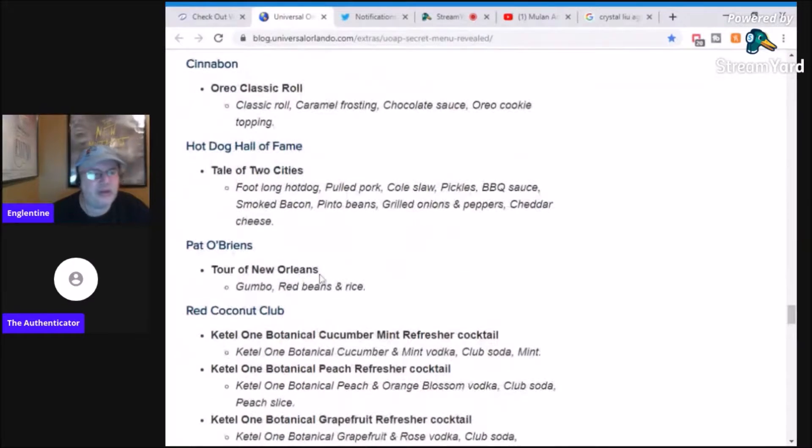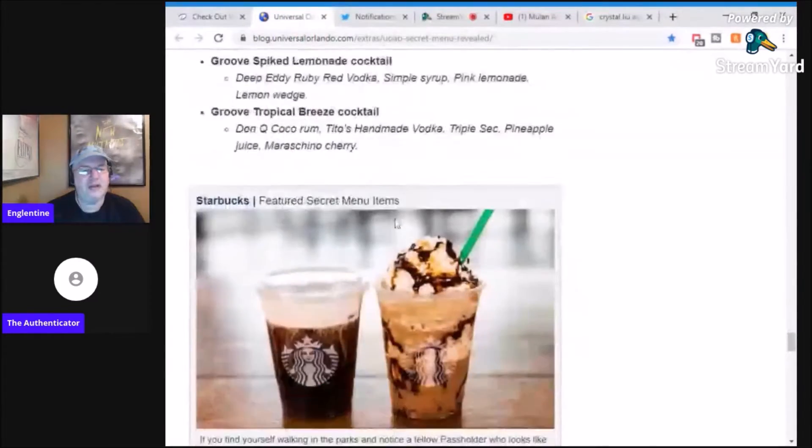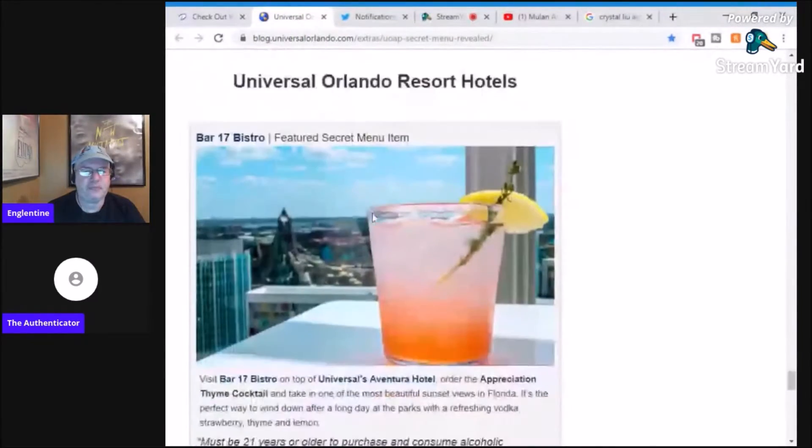Hot Dog Hall of Fame is my favorite restaurant out there — it's a simple hot dog restaurant. They've got a foot long with pulled pork, coleslaw, pickles, barbecue sauce; smoked bacon, pinto beans, grilled onions, peppers, and cheddar cheese. This is two different dogs. The Hot Dog Hall of Fame has hot dogs from different cities and baseball stadiums. That sounds like Kansas City with the pulled pork, coleslaw, pickles, and barbecue sauce.